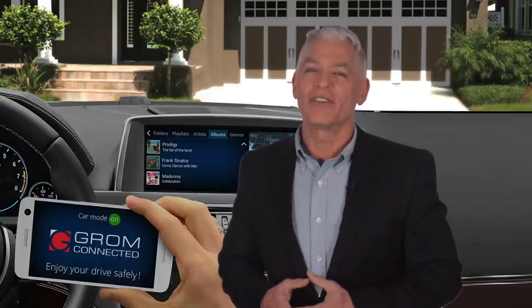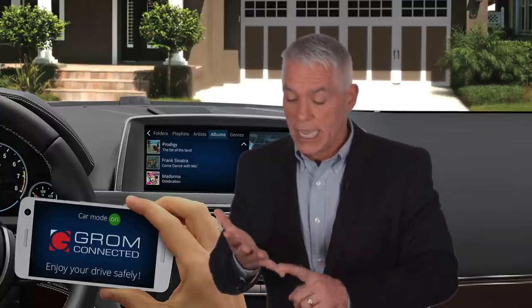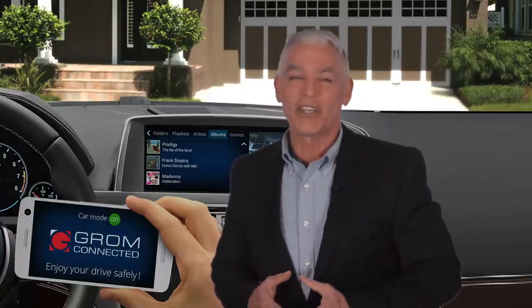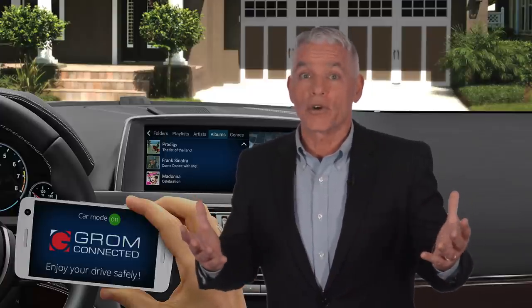We've been developing certified aftermarket car integration devices for over eight years and our devices are designed for use in over 30 car brands including BMW, Mercedes-Benz, Toyota, Honda, Nissan, Volvo and so many more. Our kits work with your existing car audio system and display, so you don't have to worry about learning new controls.